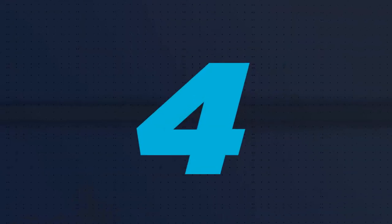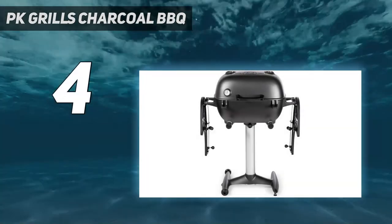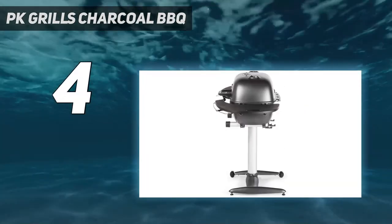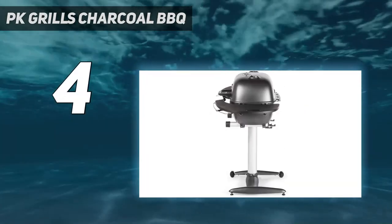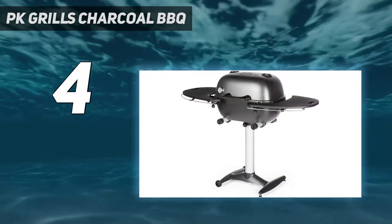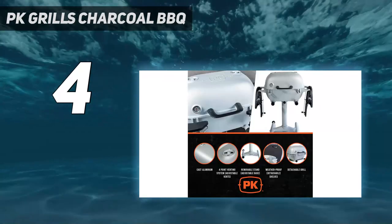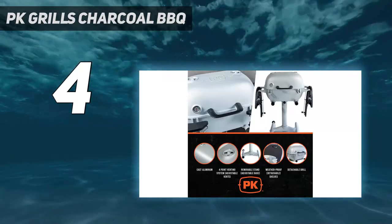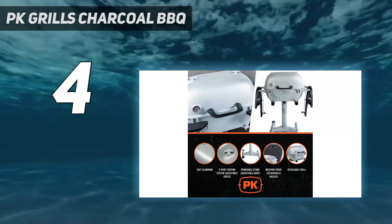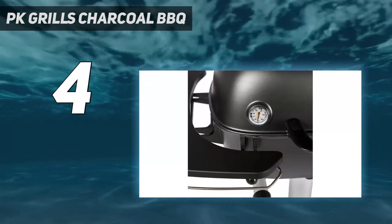Coming in at number 4: PK Grills Charcoal Barbecue. PK Grills lists the PK 360 as a flagship on their website. That's saying something, considering the PK lineup also includes the original PK and an all-new original PK Euro Grills. So it's not the original, but they do consider it their top model.